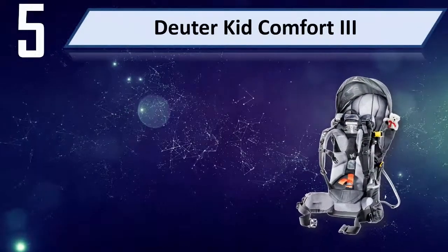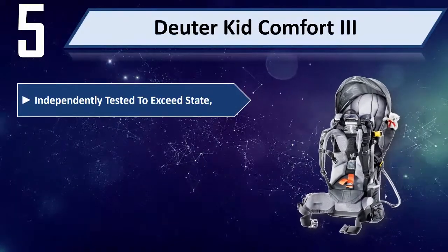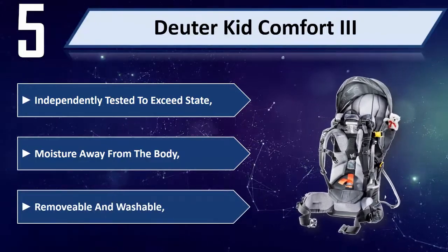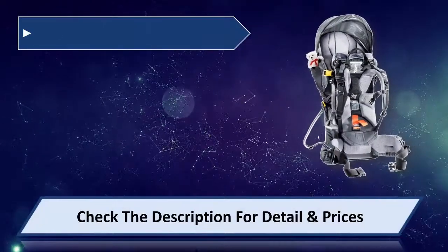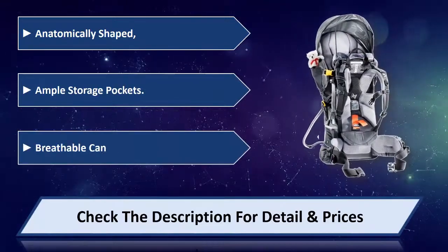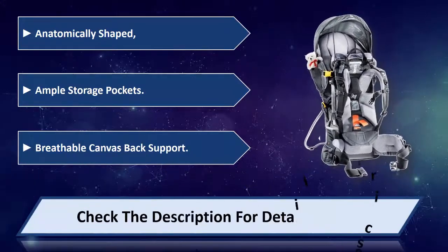Number 5: Twitter Kid Comfort 3. Independently tested to exceed state standards. Wicks moisture away from the body. Removable and washable. Anatomically shaped with ample storage pockets and breathable canvas back support. Please check the description for details and prices.